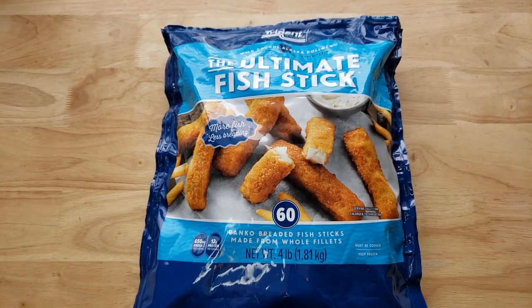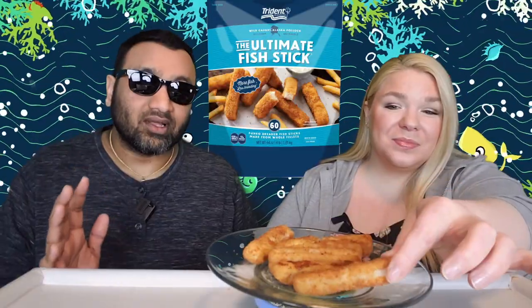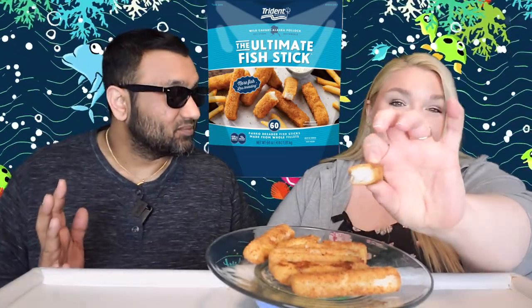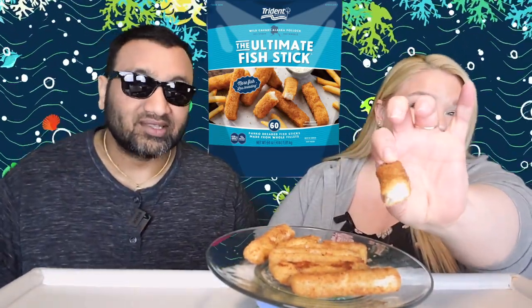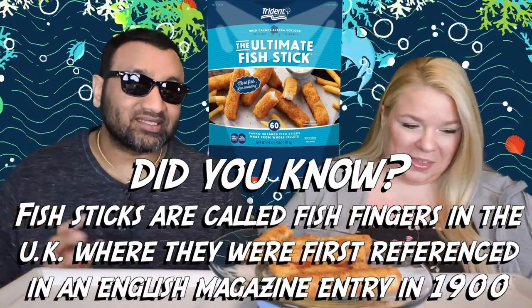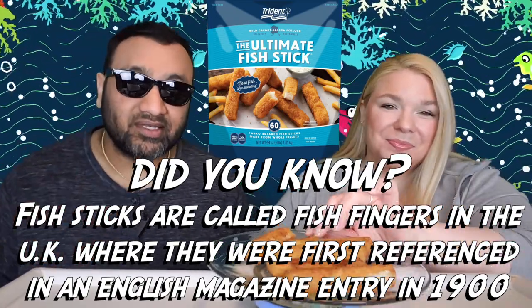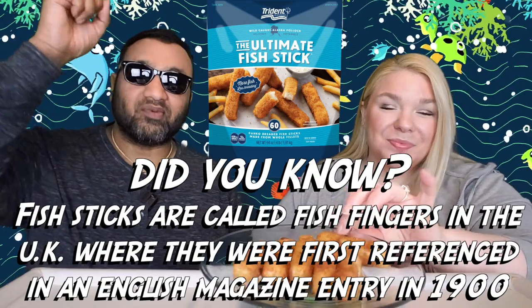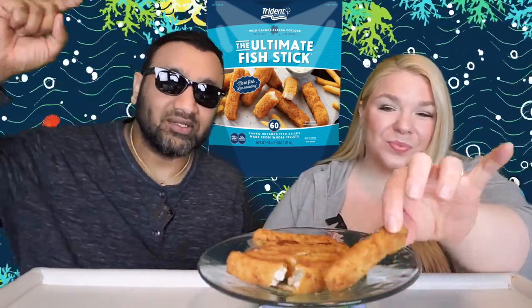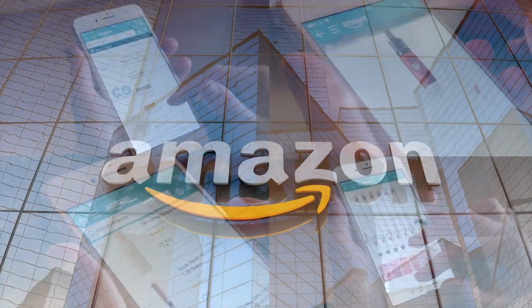When I saw the gimmick — 'the Ultimate Fish Stick' — I was like, yeah, we gotta try this. That's a bold claim. We all loved fish sticks growing up, right? Well, one of us did and one didn't. If you're new to our channel, we review everyday grocery items so before you spend your hard-earned money, let us tell you if it's worth it.